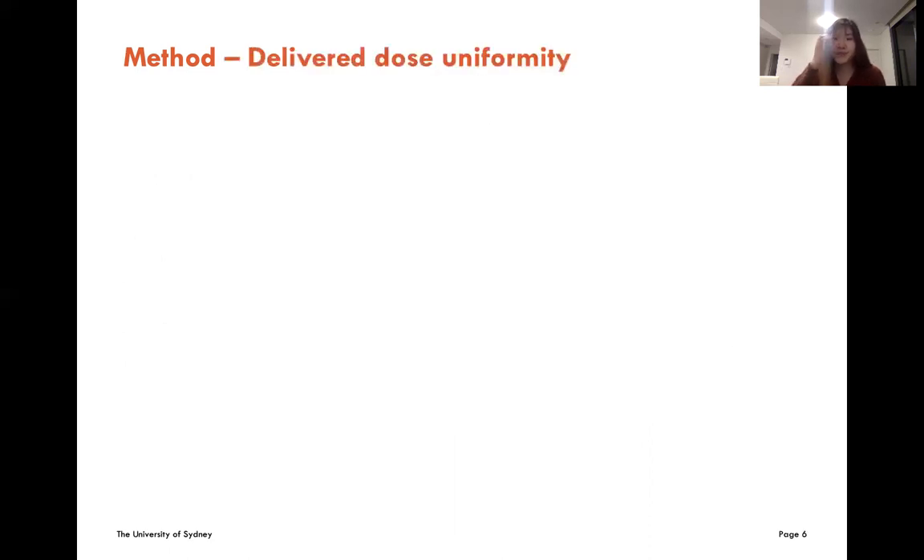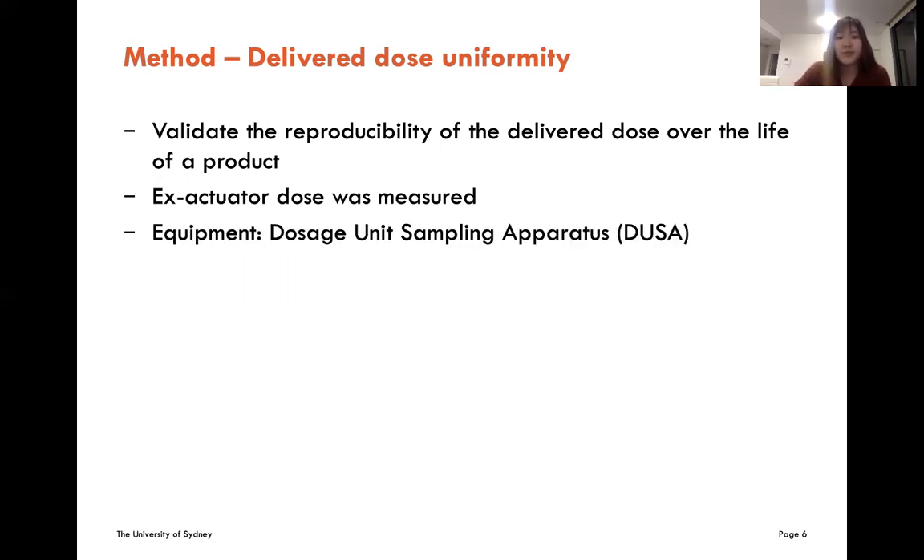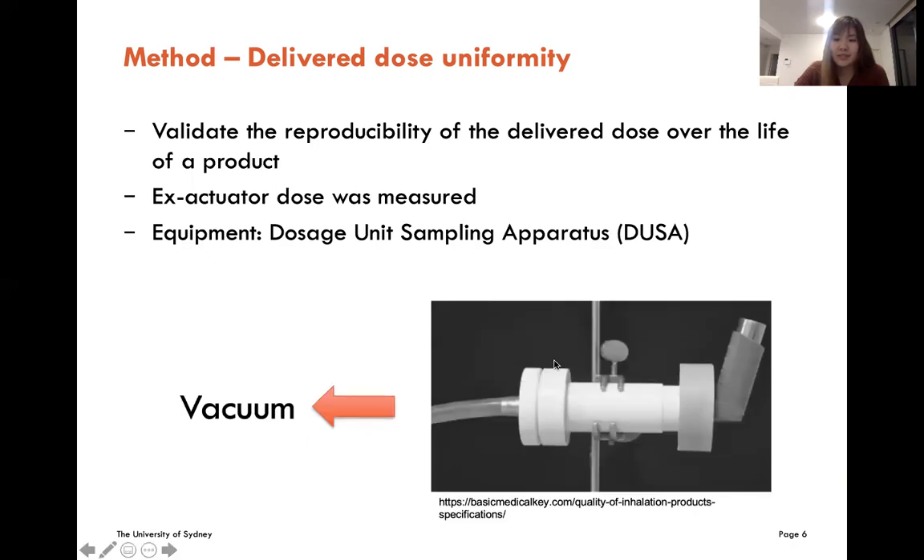For the delivered dose uniformity, it is to see if the delivered dose is reproducible over the life of the product. The emitted dose was measured because it is the dose that exits from the inhaler and is available to the patient. The equipment used to measure the delivered dose uniformity is the dosage unit sampling apparatus. This diagram shows the setup: the inhaler is tightly attached to the apparatus so that the total quantity of drug emitted from the inhaler can be assessed.